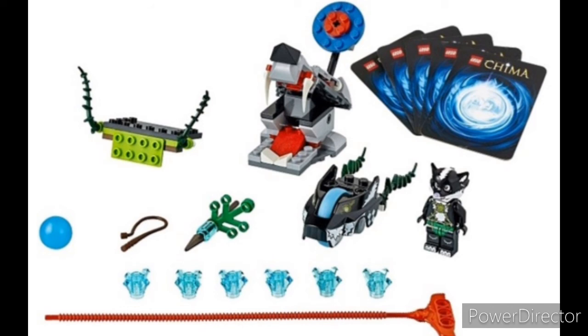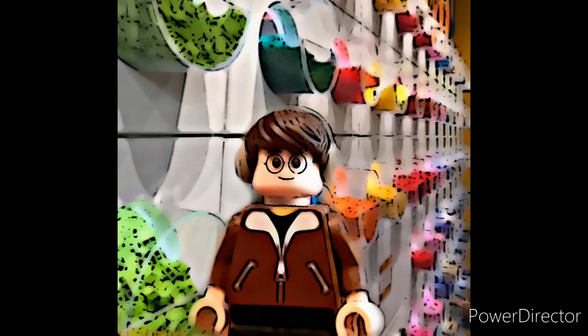And at number 1 we have the Skunk Attack. It's got a pretty nice little selection of builds, but I love the Skunk minifigure. It's awesome. It's so funny in the TV show, and that's why it's staying at number 1. Hope you guys enjoyed.